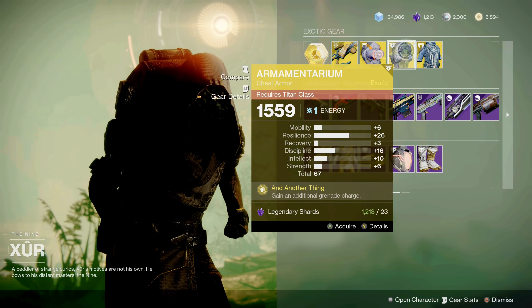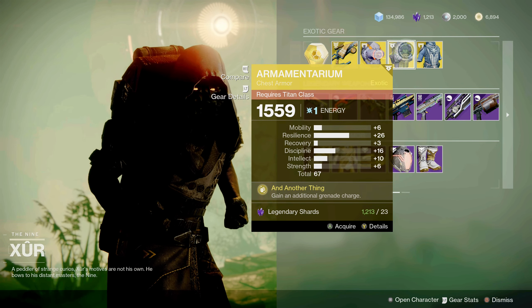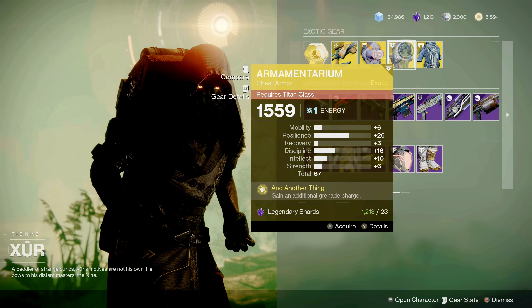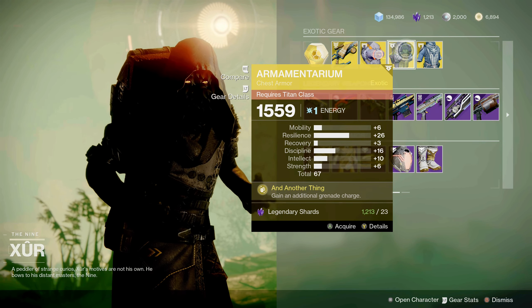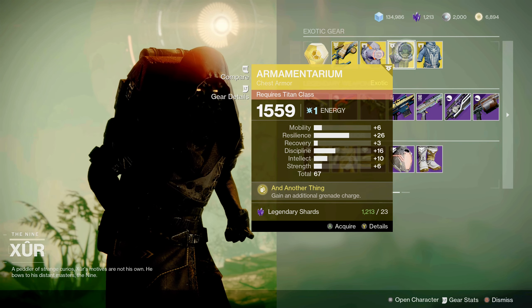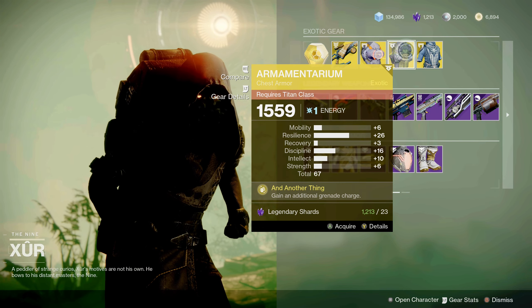Next is the Titan's chest armor, the Armamentarium, with the perk Another Thing — gain an additional grenade charge. This is good and useful in your grenade builds for Titans. It gives you that additional grenade charge so you should be able to spam those abilities if you have the build set up right. And it's nice that this particular piece has a spike in resilience.